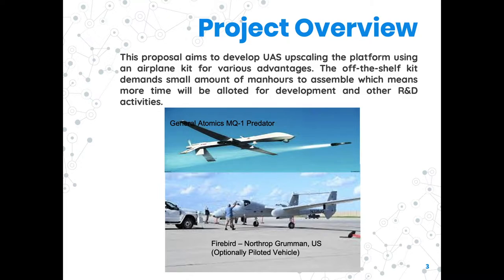The project upskills the platform using an airplane kit for various advantages. An off-the-shelf kit demands a small number of man-hours to assemble, which equates to more time reconfiguring the payload bay and multi-sensor pod while maintaining the manufacturer's flight envelope. The multi-sensor pod will be developed for navigation, control, and telemetry requirements as interfaced with the semi-autonomous flight control system.